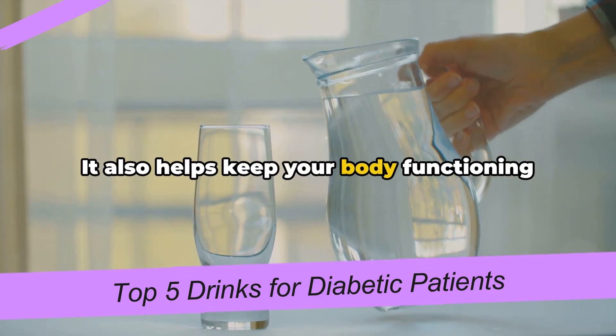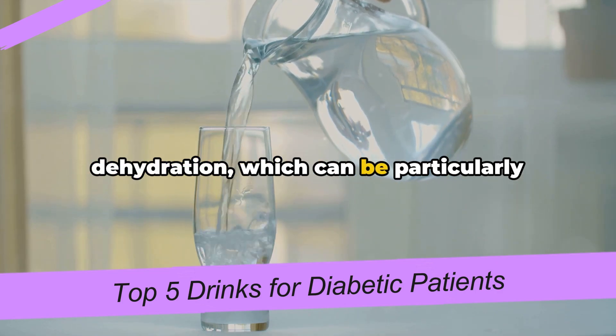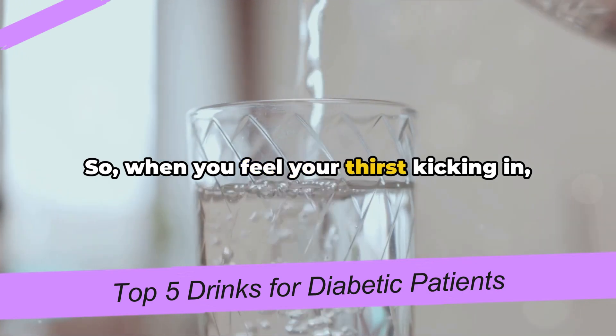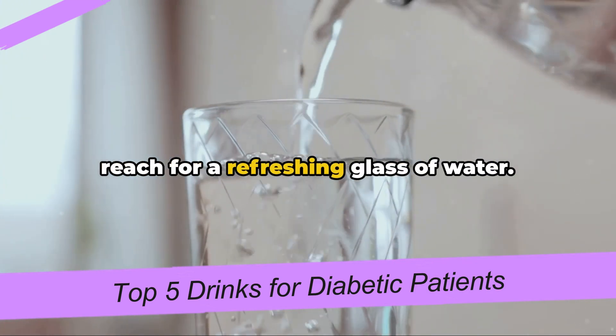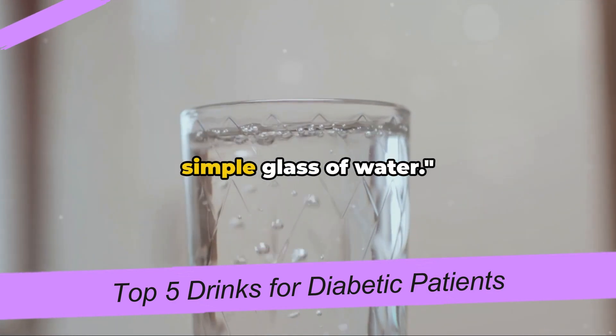It also helps keep your body functioning properly and avoids the risk of dehydration, which can be particularly dangerous for those with diabetes. So when you feel your thirst kicking in, reach for a refreshing glass of water. Never underestimate the power of a simple glass of water.